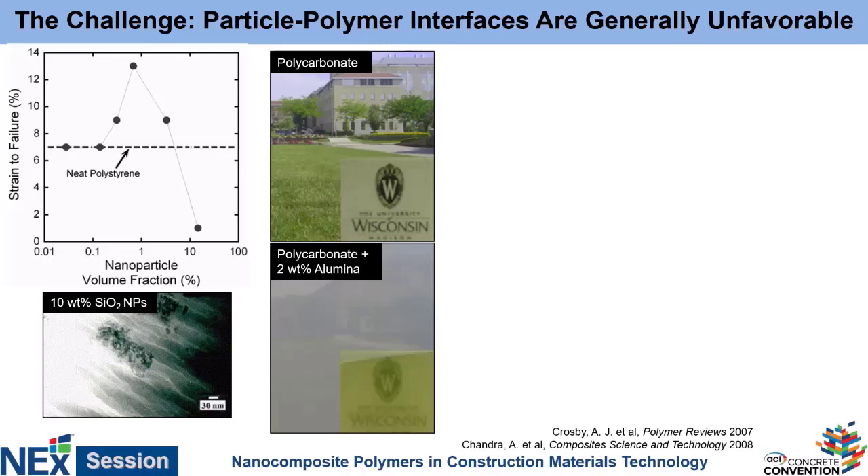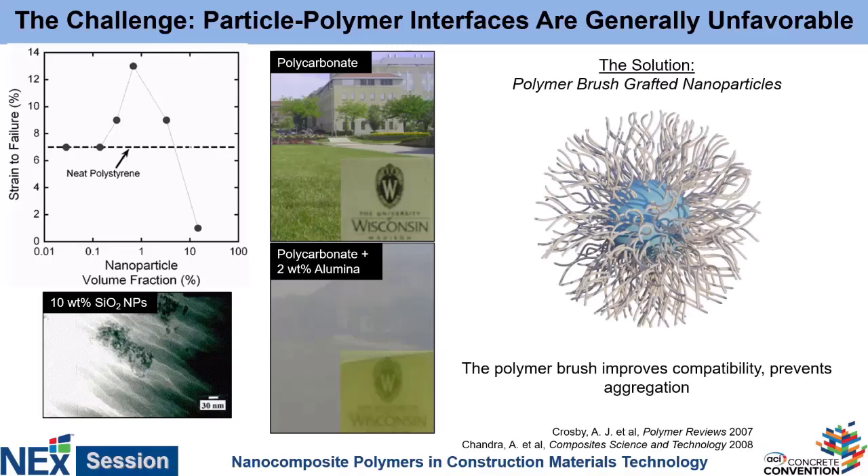Our solution is what we call the polymer brush grafted nanoparticle — a brush particle. We didn't invent it, but we use it because it is an incredibly valuable tool in nanocomposite development. By grafting a bunch of polymer brushes on the particle's surface, we have two benefits. First, the surface of the particle now looks like the rest of the polymer in the matrix, making it much more compatible and much less likely to phase-segregate and aggregate. The other advantage is steric bulk — even if the interface is not perfectly favorable, when particles try to come together, there's a whole bunch of material in the way that prevents aggregation.